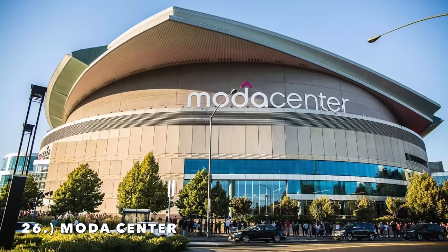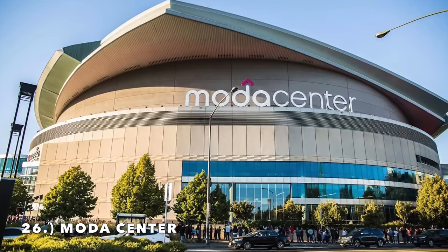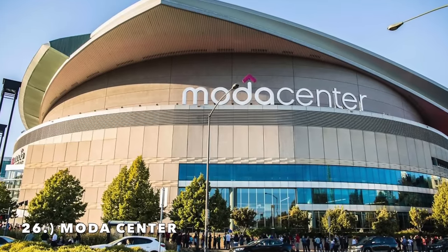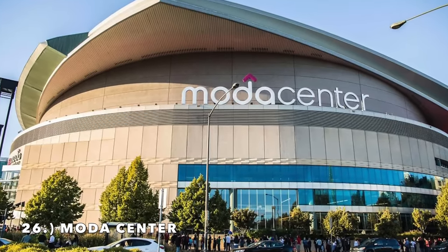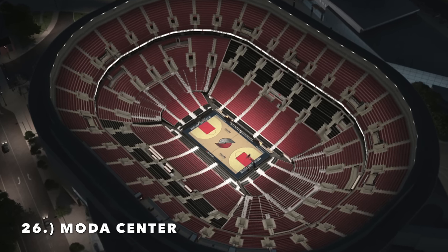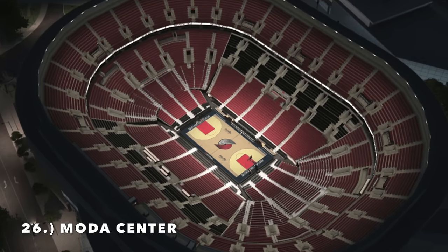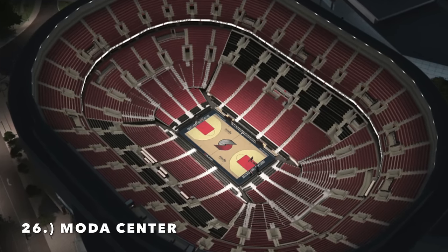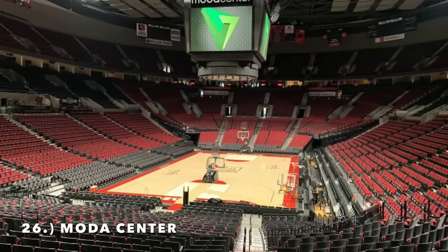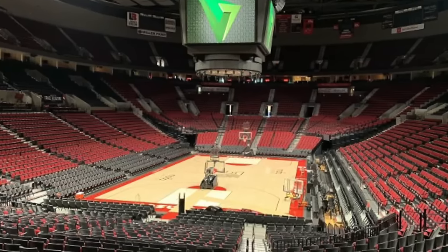Moving on to number 26, it is the Moda Center, the home of the Portland Trail Blazers. The reason this one is so low — it's just got a pathetically bad concrete shell exterior, a weird overhang that's just not modern at all. The interior is just as bad. There's nothing special about this arena. Maybe you can say the lighting at night is decent — I'm trying to be nice with these bottom-tier ones.